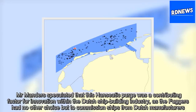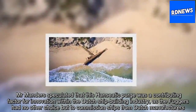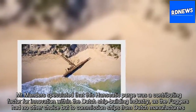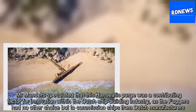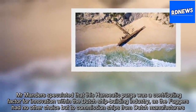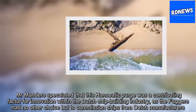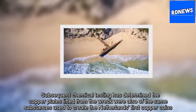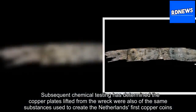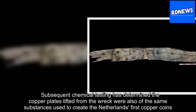Manders speculated that this Hanseatic purge was a contributing factor for innovation within the Dutch shipbuilding industry, as the Fuggers had no other choice but to commission ships from Dutch manufacturers. Subsequent chemical testing has determined the copper plates lifted from the wreck were also of the same substances used to create the Netherlands' first copper coins.